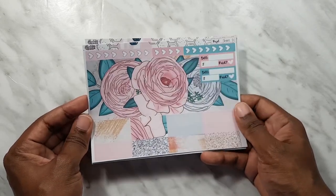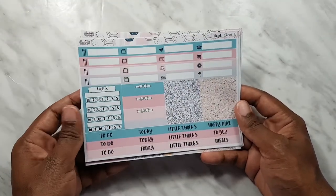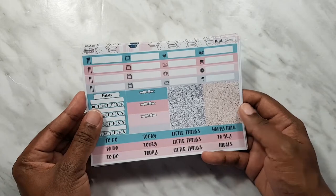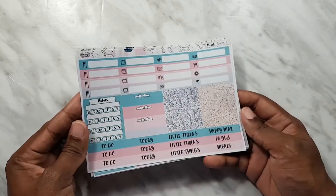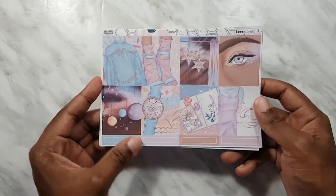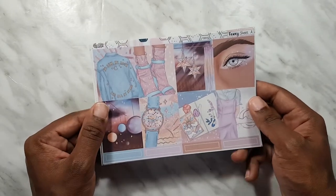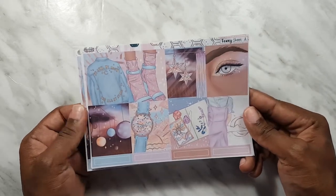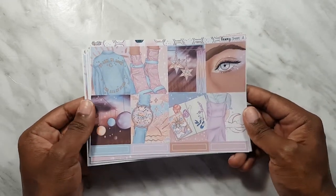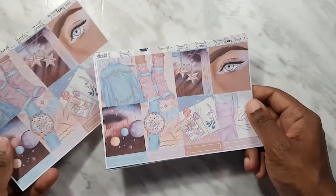Some washi strips there as well. Glitter headers, regular headers — oh, this one's cute: happy mail or if you're traveling. And the last from the Happy Honeybee, we have the Tawny kit.